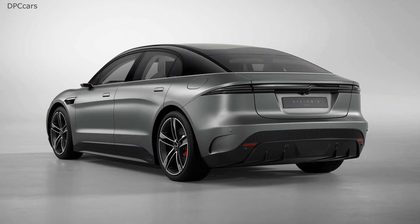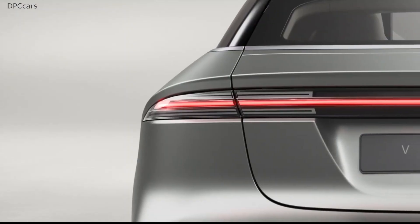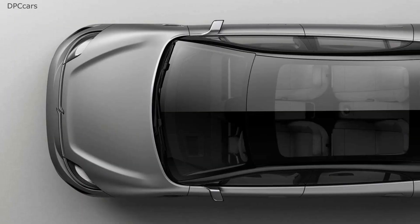The zero emission sedan is equipped with no fewer than 33 sensors to detect people and objects not just outside of the car but also inside the modern four-seat cabin with individual rear seats and giant glass roof.